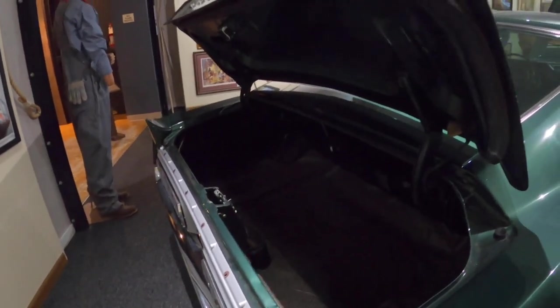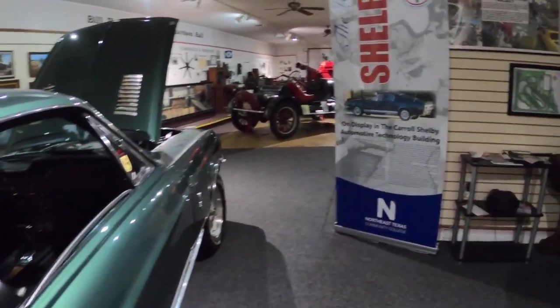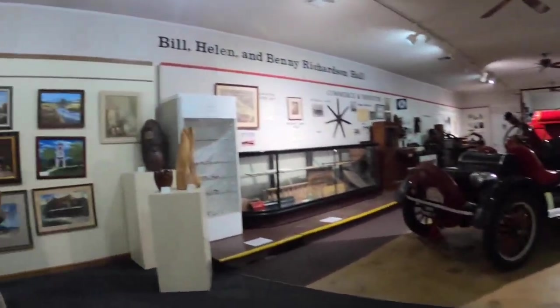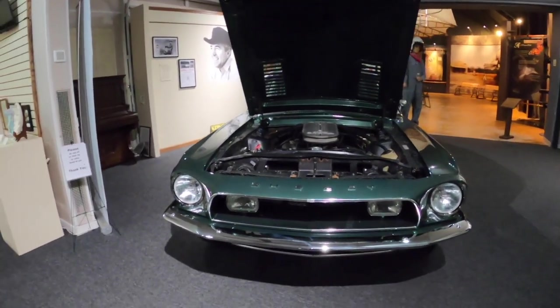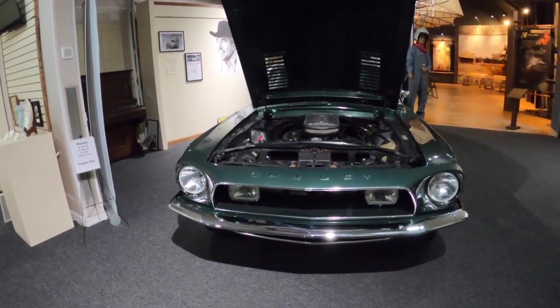People have told me the greatest car chase in movie history was in Bullitt with Steve McQueen. He drove a 1968 Mustang — not a Shelby Mustang, not a Cobra, but a 1968 Mustang. And I think it was the same color as this one.